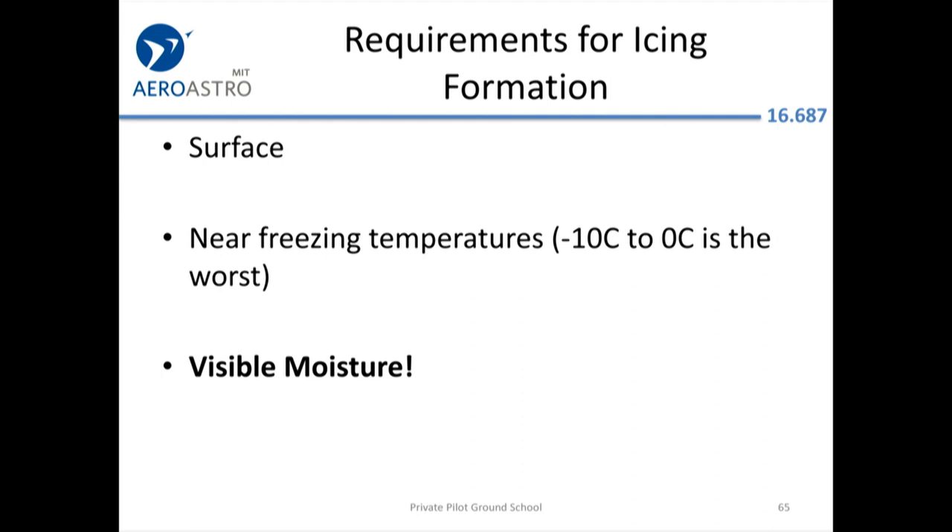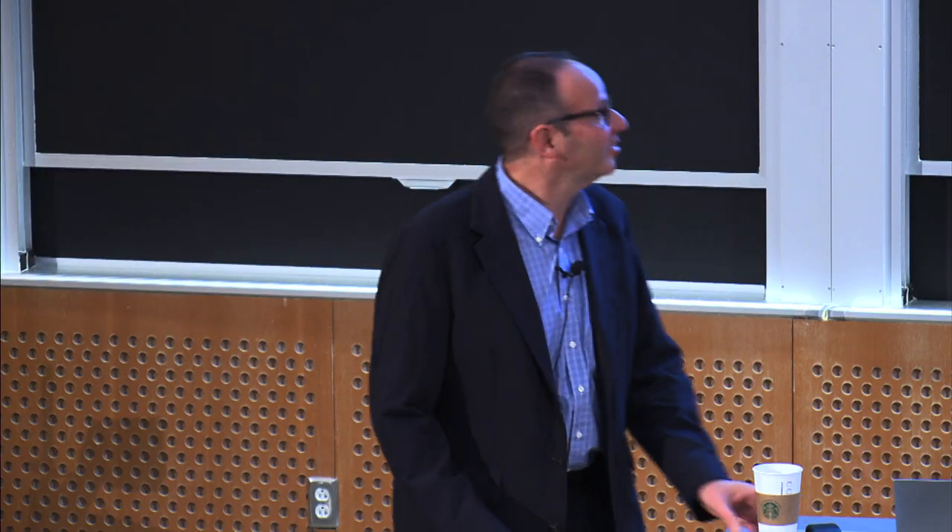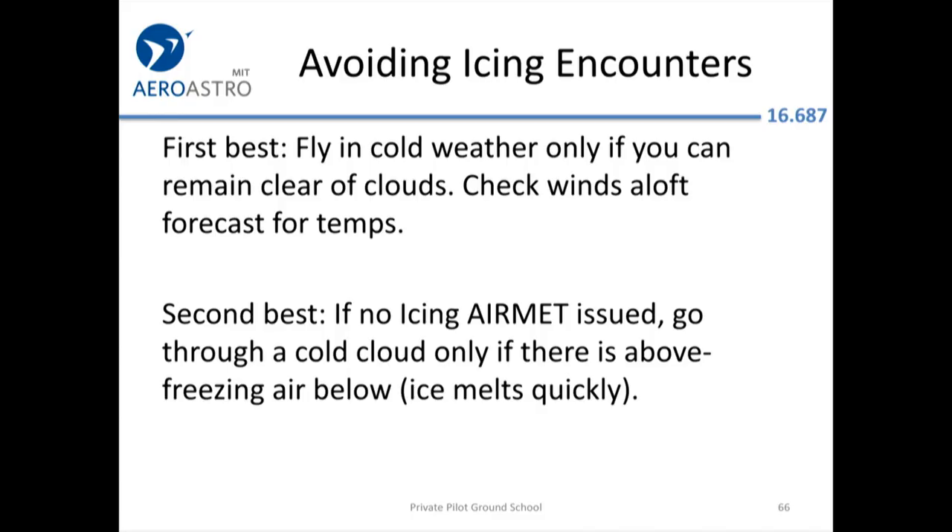Requirements for icing formation: near-freezing temperatures — minus 10 to 0°C is the worst range — a surface on which ice can form, and visible moisture. Again, if you're flying VFR in clear conditions, icing should not be a factor. If you do get ice, go through cold clouds only if you have an escape route to warm air below.